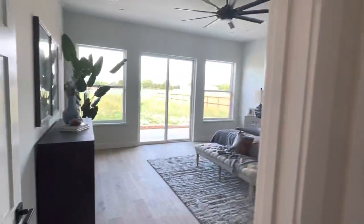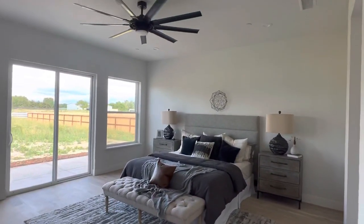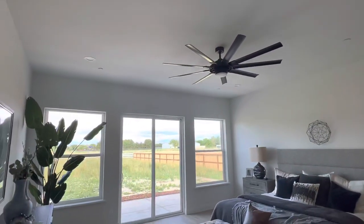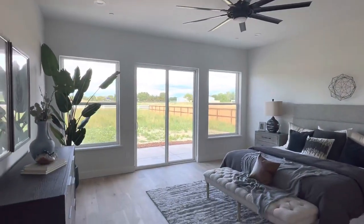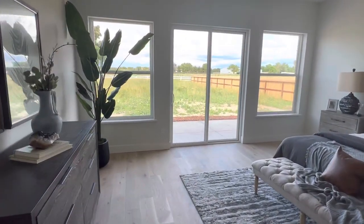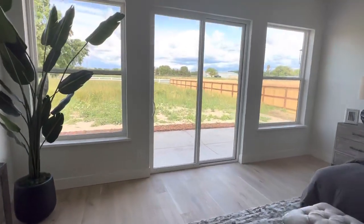Now heading into the primary bedroom — it's very spacious with plenty of natural light, recessed lighting, pre-wired for speakers, and a ceiling fan. You also have direct access to the backyard from this room.